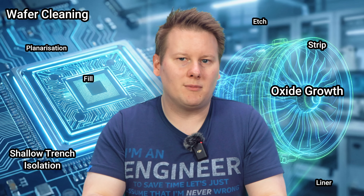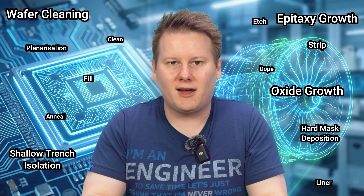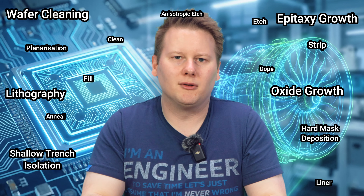Solving that 3D scaling problem is tough. Even simple transistors go through several dozen steps to be built — wafer cleaning, oxide growth, shallow trench isolation, etch, liner, fill, planarization, strip, dope, anneal, clean, epitaxy growth, hard mask, deposition, lithography, and isotropic etch, and everything else. We cycle through these several times in different amounts. More modern transistors like FinFETs or gate-all-around often need multiple cycles of these.